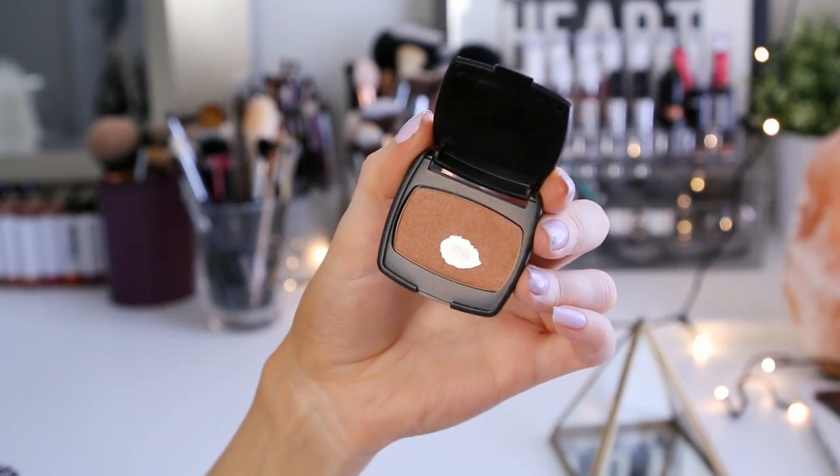Then I'm going to go back to the bronzer and dip a big fluffy crease brush into it, and apply that to the crease of my eye in very circular blending brush strokes, because I just want very light definition in that area to kind of frame up my eye.